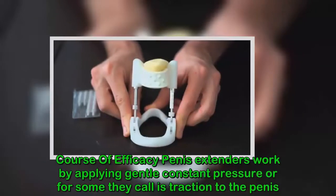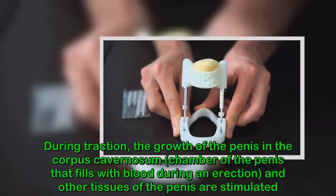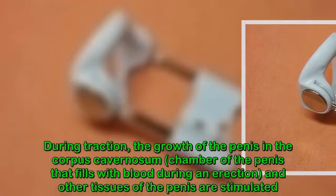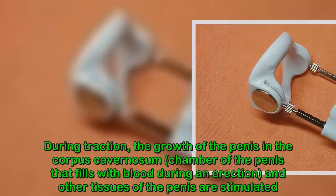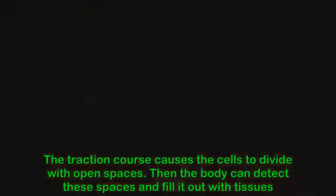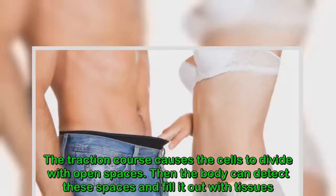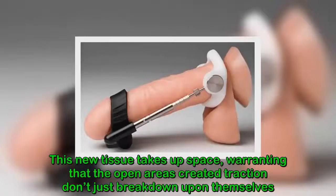In terms of efficacy, penis extenders work by applying gentle, constant pressure — or traction — to the penis. During traction, growth is stimulated in the corpus cavernosum, the chamber of the penis that fills with blood during an erection, as well as in other tissues of the penis. The traction process causes cells to divide with open spaces, which the body then detects and fills with new tissue.